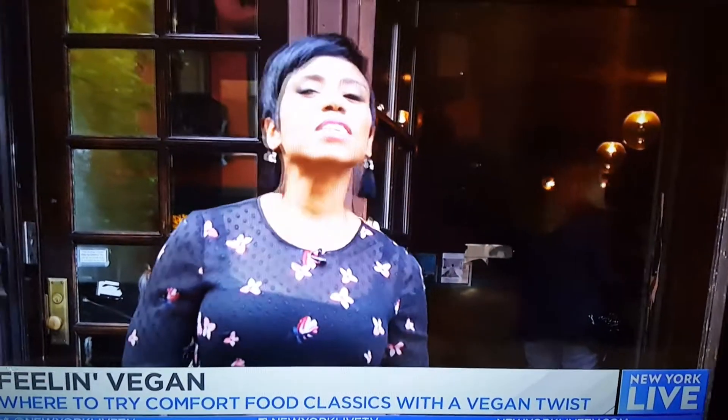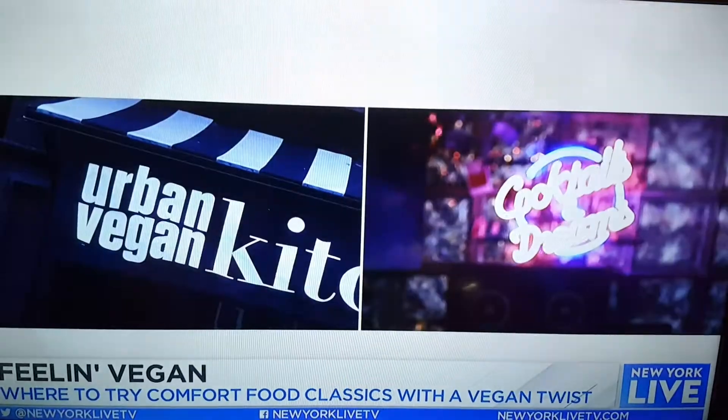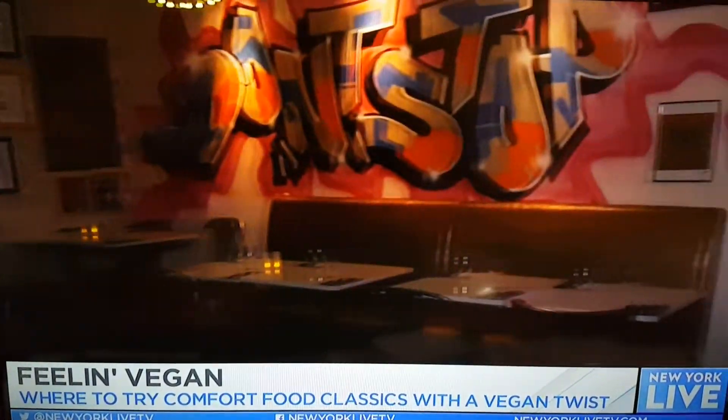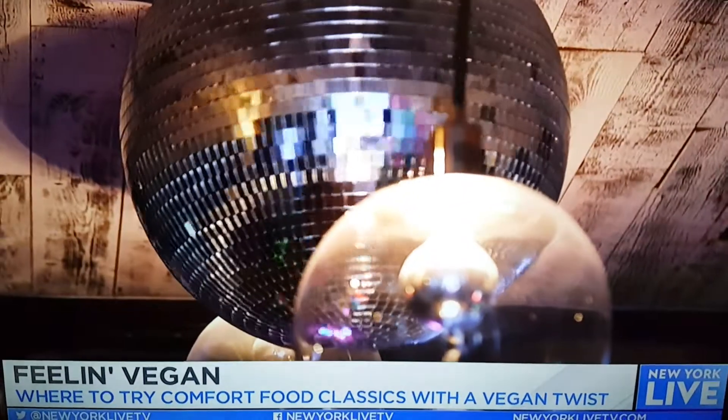Next up, Urban Vegan Kitchen, which is southern comfort food with a vegan twist. There are so many vegan restaurants throughout the city. What's different and unique about this experience? There's a couple of things different here. When it comes to our food, the idea is semi-sophisticated comfort food. People understand what they're going to get when they come here — that the flavor is going to be out of this world, and the quality is going to be high. And on top of that, you're going to have a good time.